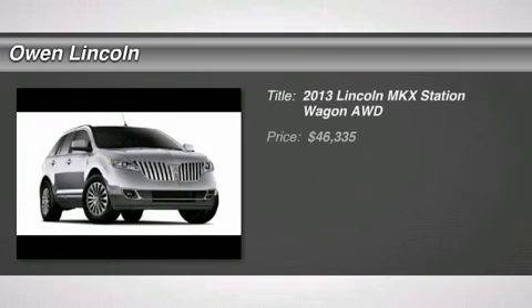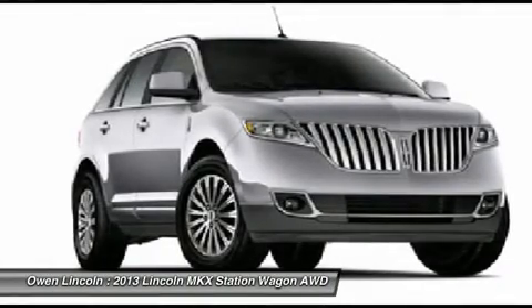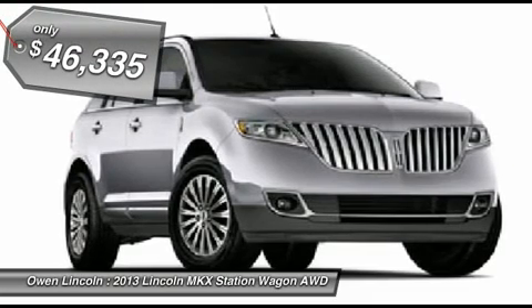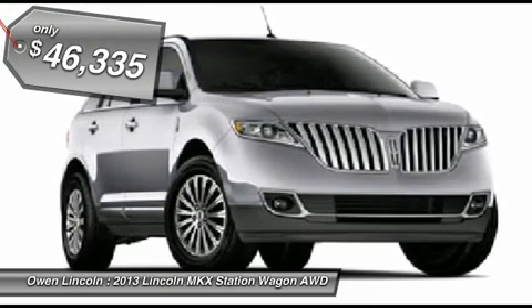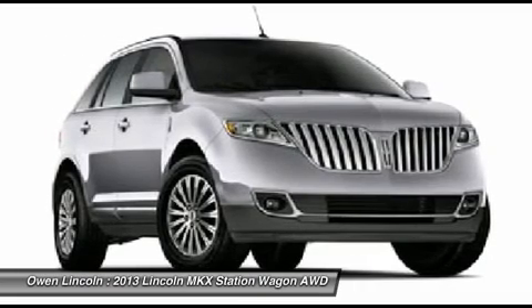2013 model year, all-weather rubber floor mats Max, California emissions, front license plate bracket, tuxedo black metallic, black perforated leather seats with piping, 3.7L V6 Duratec engine, SelectShift automatic transmission, job number 3 order.